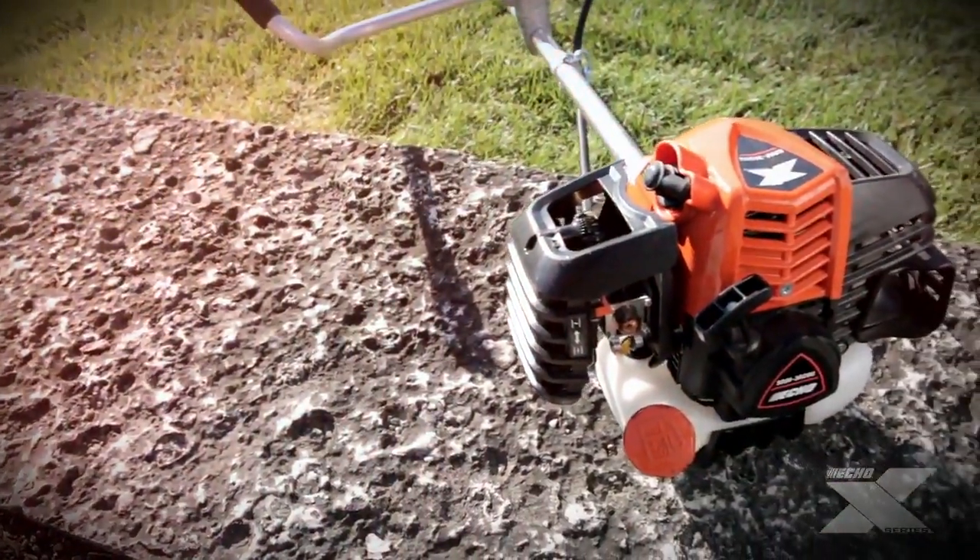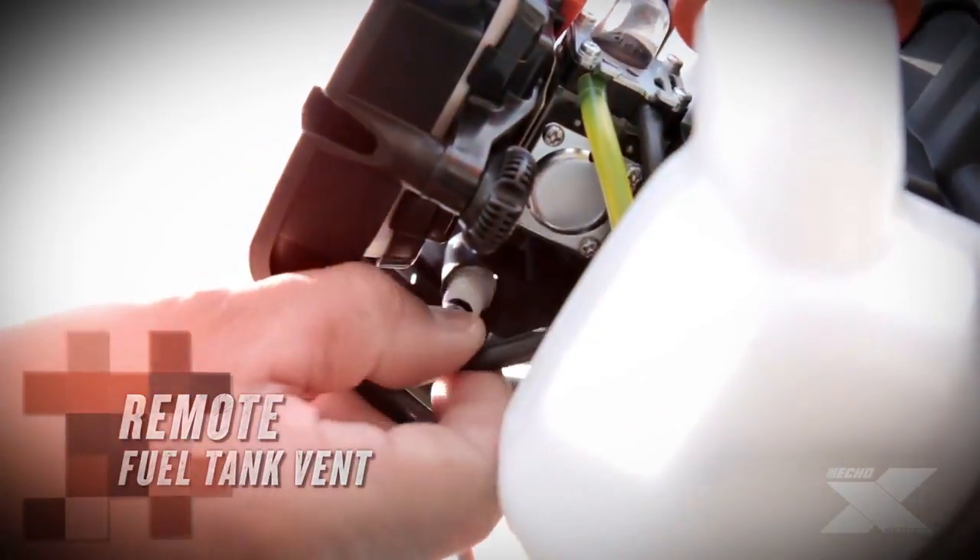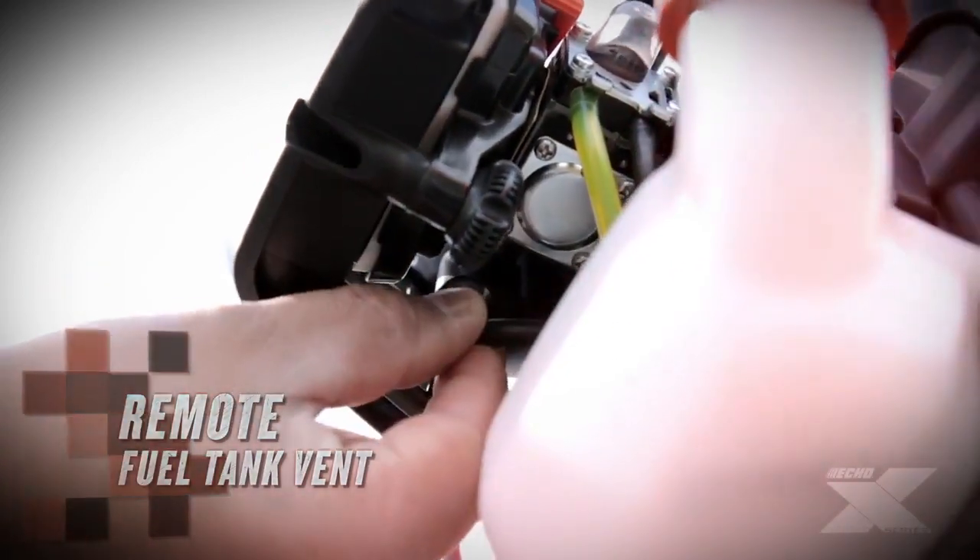The bellow-style intake system dramatically reduces heat. A remote fuel tank vent prevents clogging and reduces restart issues.